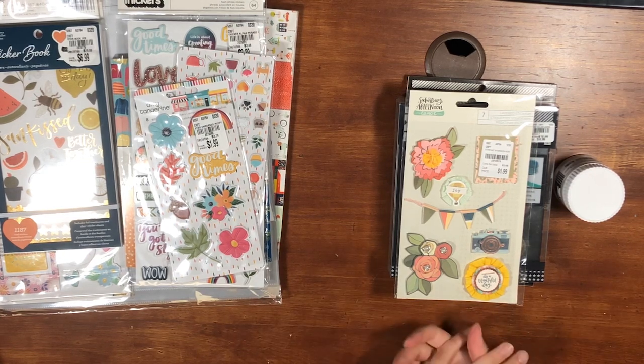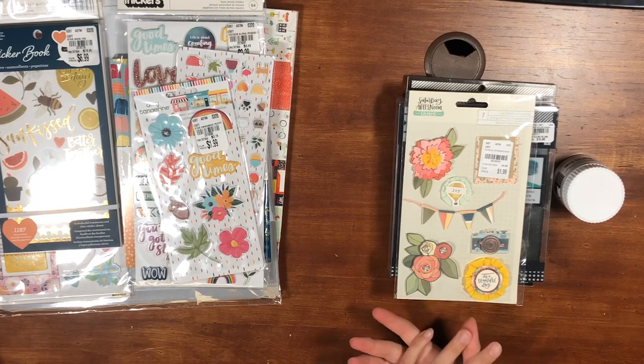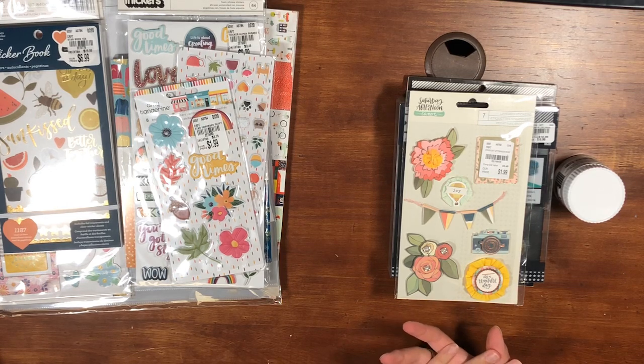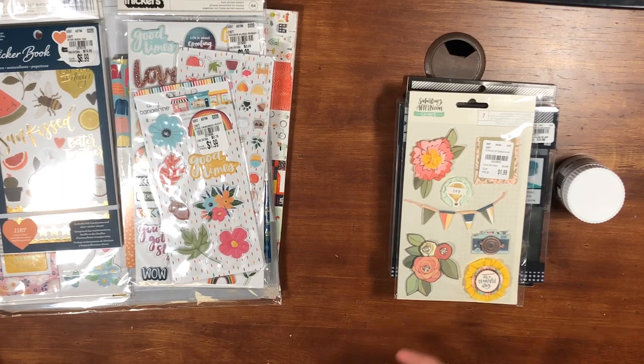Hey everyone, welcome back! It's Melanie, your She Shed Scrapper. Today I have another Tuesday Morning haul. My aunt was able to go to a store over the weekend and grabbed me some stuff and picked herself up some stuff, so it'll be a shorter Tuesday Morning haul, but it looks like we got some great stuff.